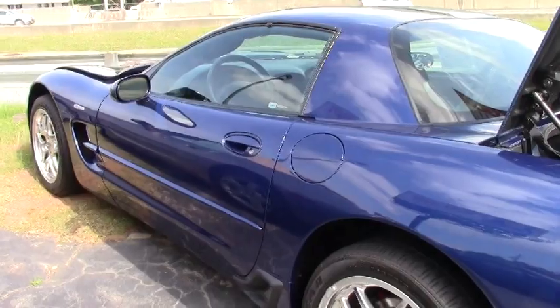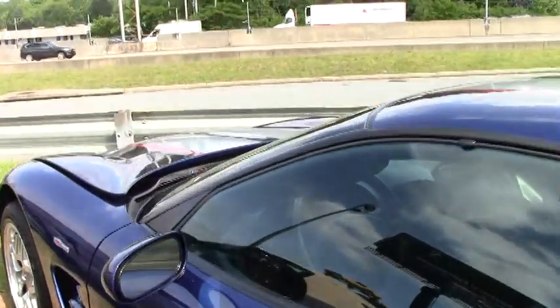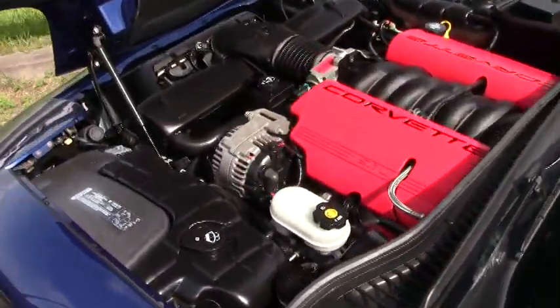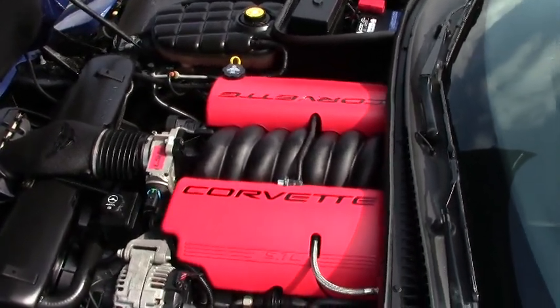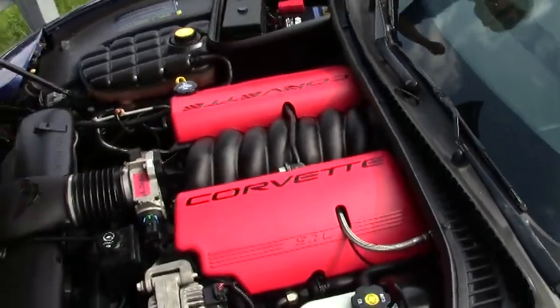We're also going to take a look up underneath the hood. It's an LS6 Corvette engine, 405 horsepower, 5.7 liter, and it gets great gas mileage. Look how clean that looks underneath the hood — wow, it's like new, folks.